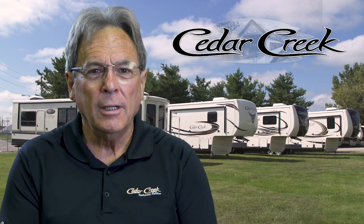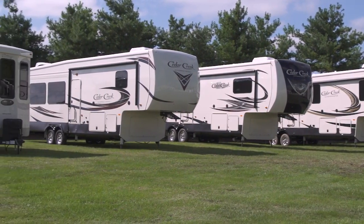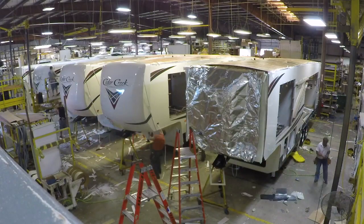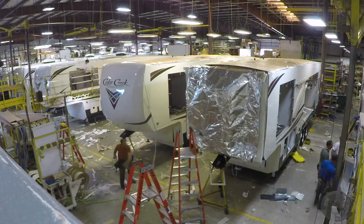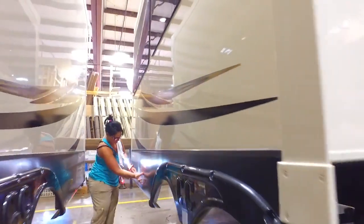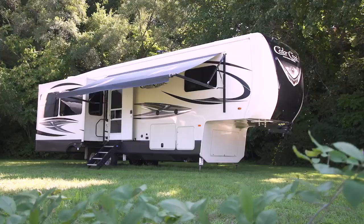Hi, I'm Craig Clare, General Manager for Cedar Creek, a division of Forest River. We manufacture the Silverback, Hathaway, and Champagne Edition fifth wheels and Cottage wide-body destination travel trailers. Our products are built by a dedicated production team that is one of the best in the industry. Today we're going to show you our superior construction process and how we take the time to make sure Cedar Creek products are better built.